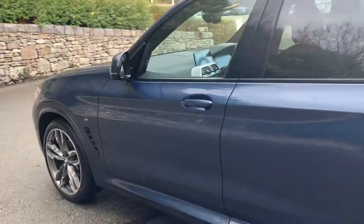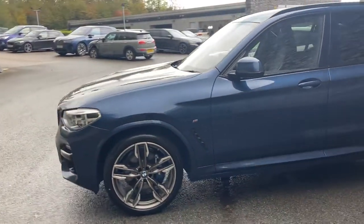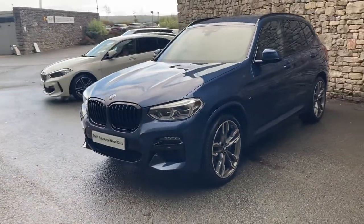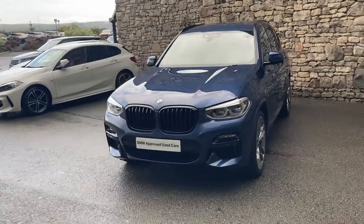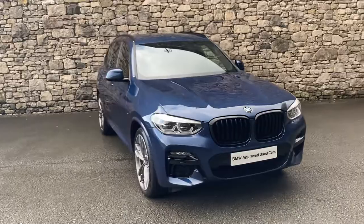This car is currently for sale here at Lloyd BMW South Lakes. If it's of any interest, give us a shout — we're always happy to answer any of your questions, work out some finance figures for you, or organise a test drive. And if you're not local to us, don't worry — we also offer a nationwide delivery service.